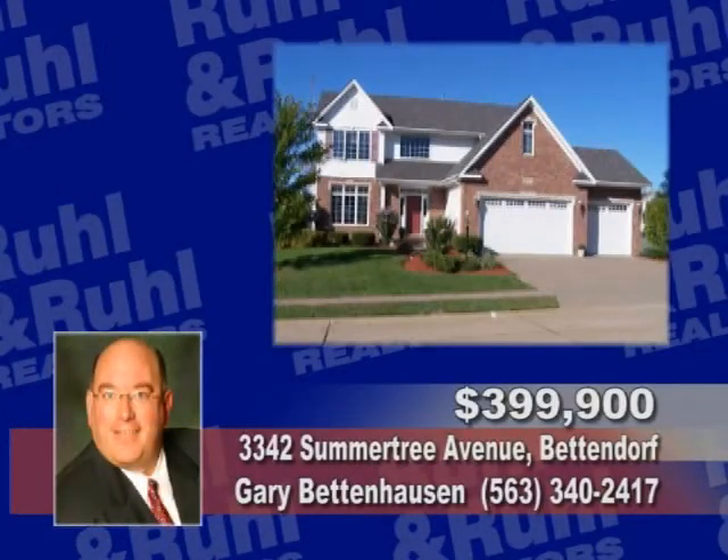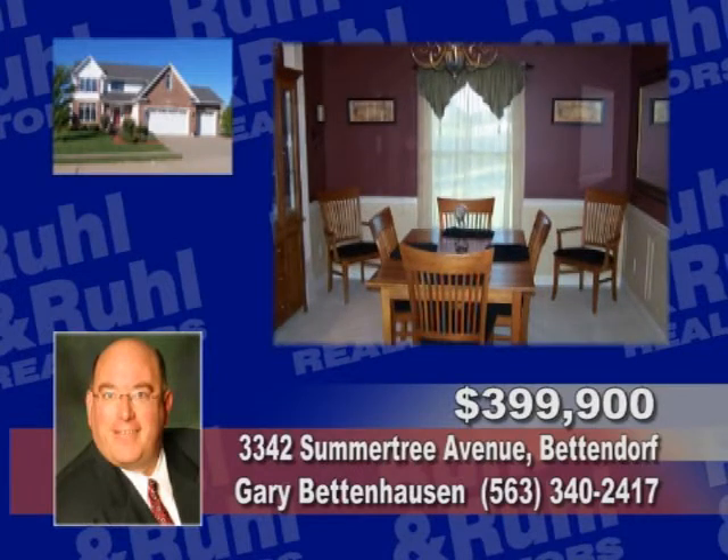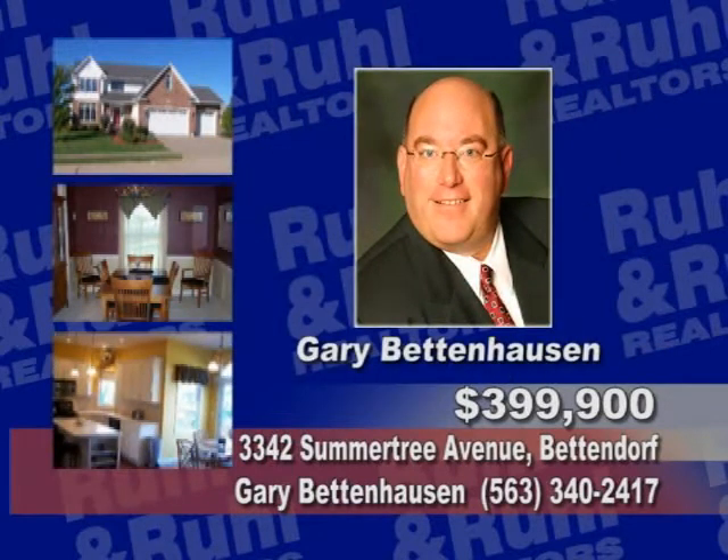Better than new, this immaculate four bedroom, three bath home features a finished walkout basement, wooded floors, nine foot ceilings, a fireplace, and a three car garage — all on a huge lot, just one block from the park. Contact Gary Bentenhausen.